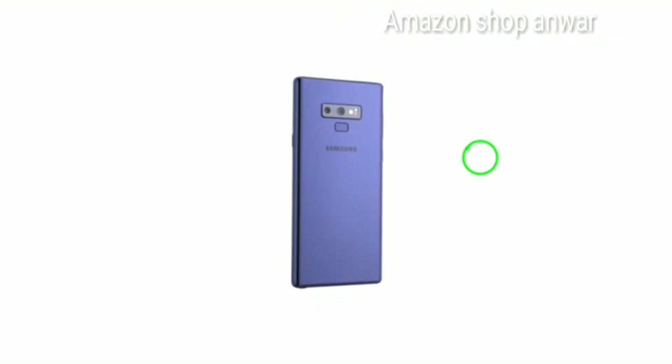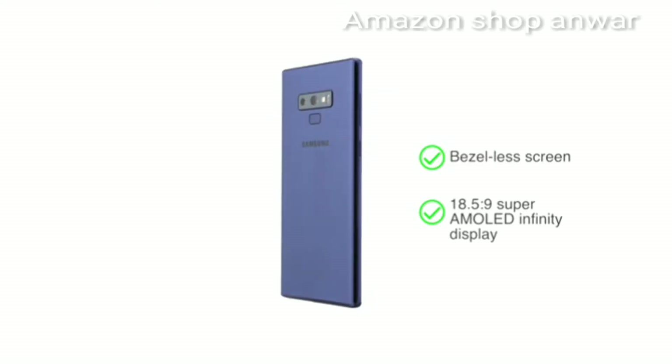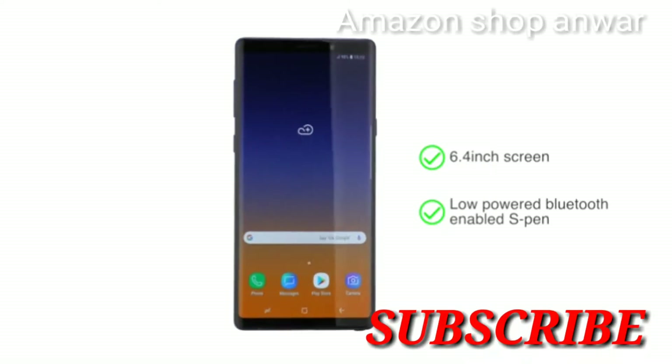The Samsung Galaxy Note 9 has a bezel-less 18.5:9 Super AMOLED Infinity Display. The flagship phone comes with a large 6.4-inch screen, top-end specifications, and a Bluetooth-enabled S Pen.